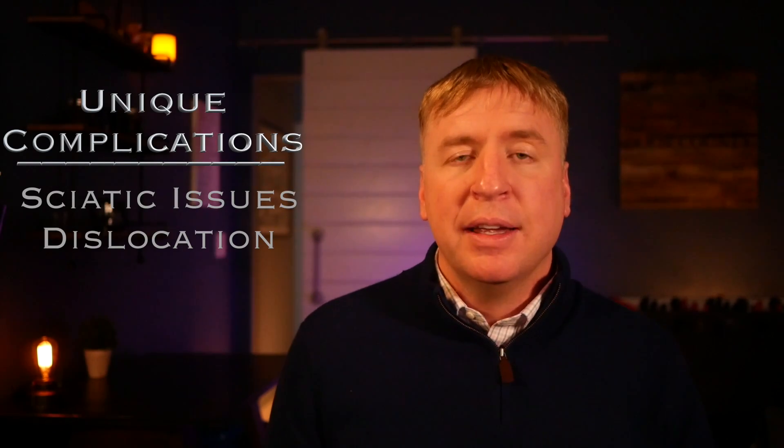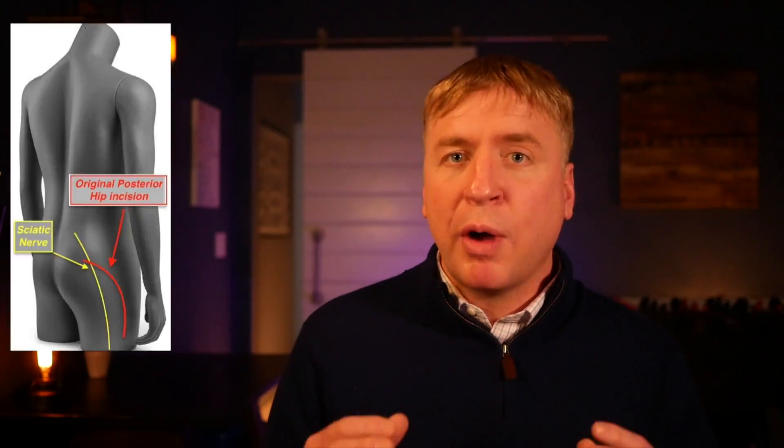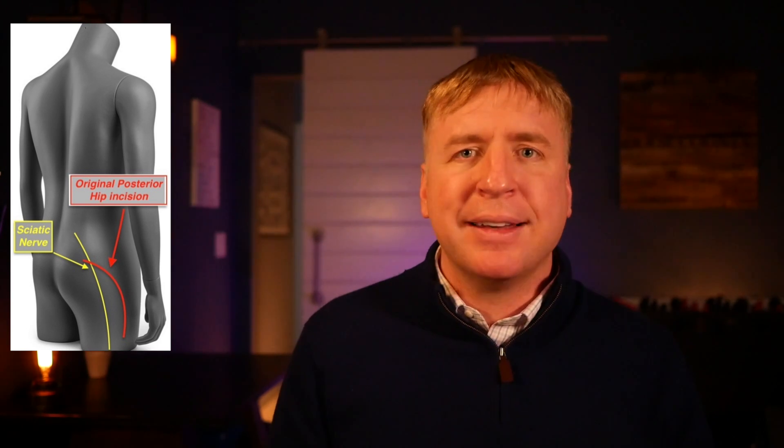One of the things looked at as a possible source of improvement has been the approach to the hip. Those original surgeries were done through a posterior approach — but would it make any difference if we made the incision in the front of the hip? Would that improve recovery at all? With the original posterior hip replacements, there were certain complications specific to that approach: sciatic nerve issues and dislocation. The original posterior approach involved making an incision right near the sciatic nerve, which had to be retracted out of the way.